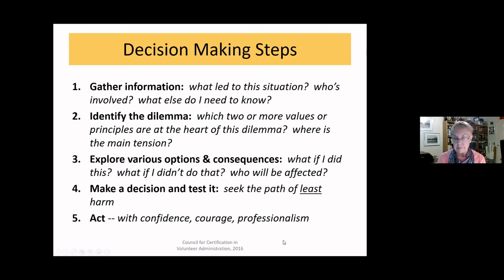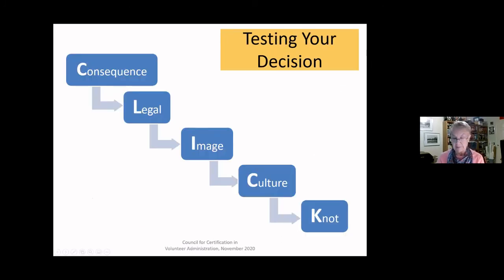Once you're ready to act, first test your decision. I like to use the CLICK method, which is simple and really helps you feel confident. C is for Consequence — be clear about the consequences if you do this, who will benefit, who will suffer. L is for Legal — are there any legal consequences, and if there are, are you okay with that? Being ethical and being legal are not always the same thing.